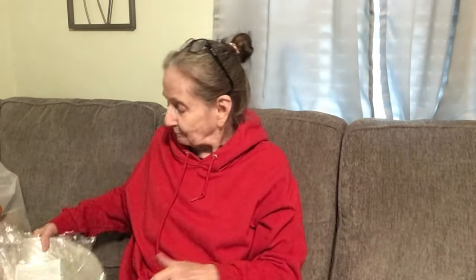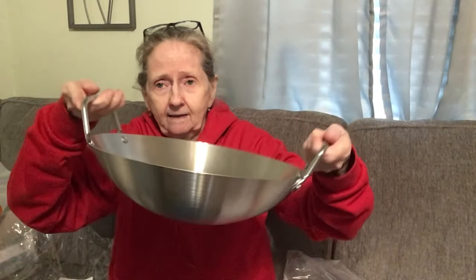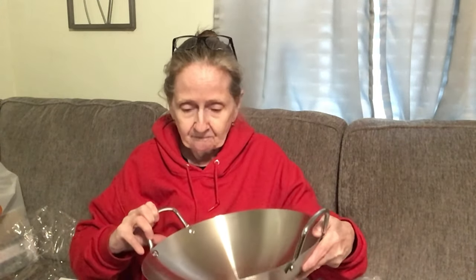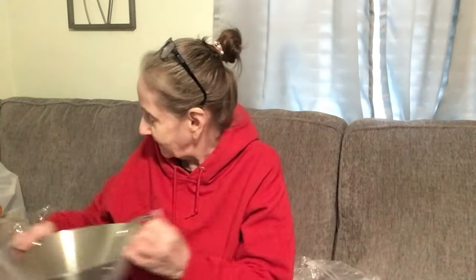Speaking of stir-fry, I got this — a stainless steel rock pan for $18.49. This has some good weight to it. It has your steps for usage right there. This is heavy-duty, guys. It's not cheap aluminum. It says 30 centimeters — I guess that's the size of it.